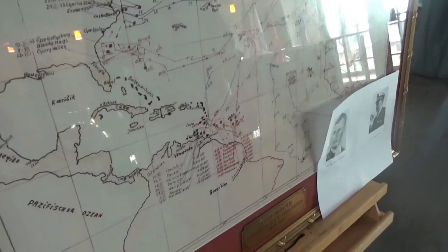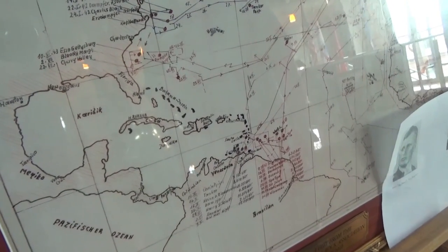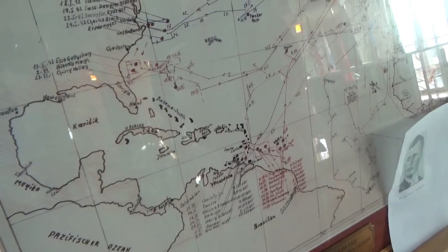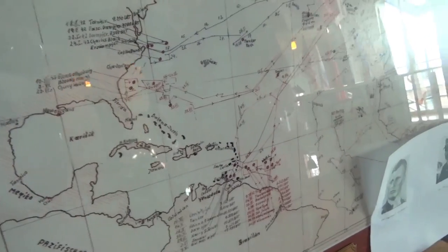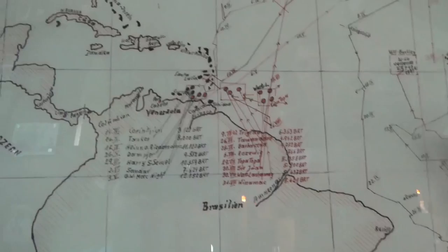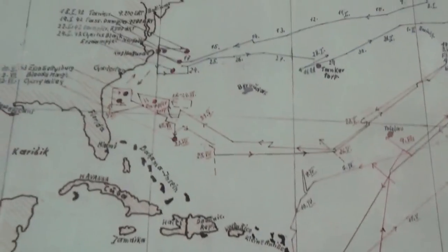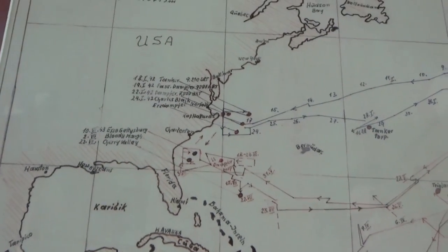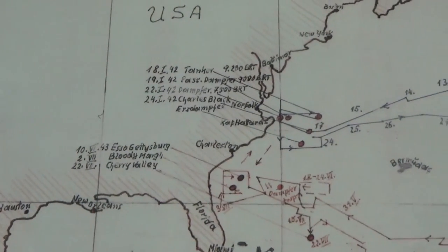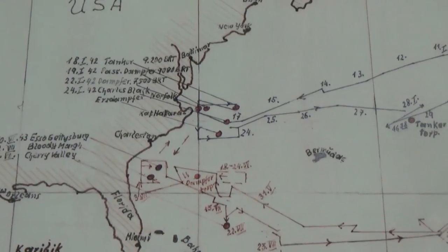U-66 was a Type IXC variant U-boat. It was larger than previous classes. It was meant for operations far from support facilities or auxiliaries. It was used along the East Coast and it was fitted with mines and torpedoes. There were 54 IXC boats constructed and amazingly out of the 54, only 4 survived. Most of them were sunk.